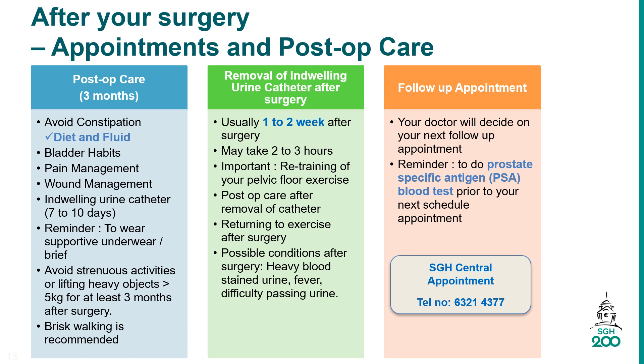You must avoid strenuous activities or lifting heavy objects greater than 5 kg for at least 3 months after surgery. 1–2 weeks after your discharge from hospital, you will meet the SGH uro-oncology nurse for the removal of your urinary catheter. Post-op care and training of pelvic floor muscle exercise will be reinforced to prevent urinary leakage.